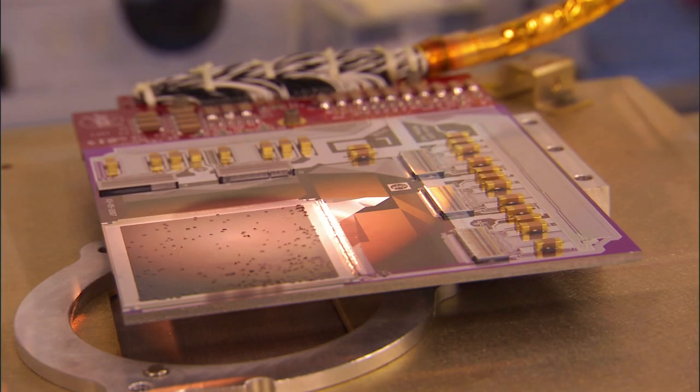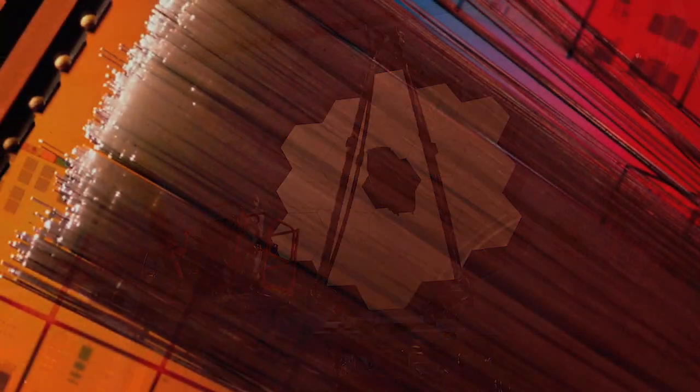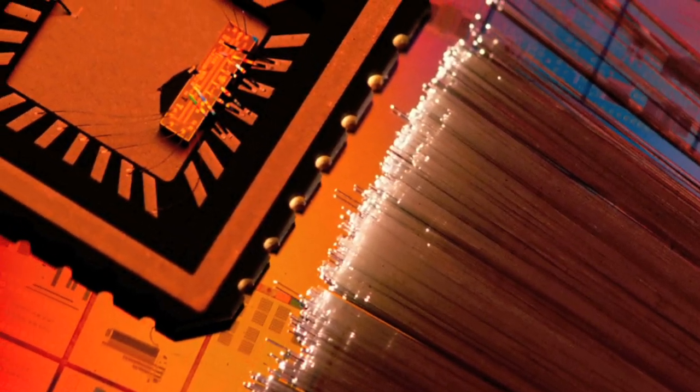We used the MicroShutter Array Technology on the James Webb Space Telescope and combined it with fiber optic cables to create faster and cheaper communication routes.